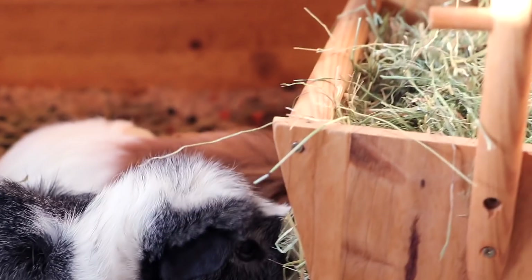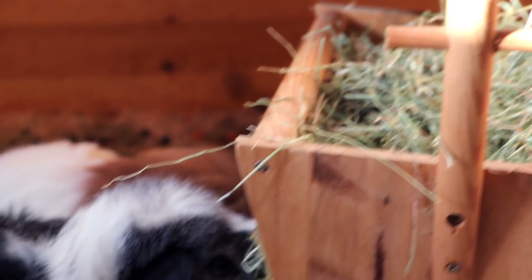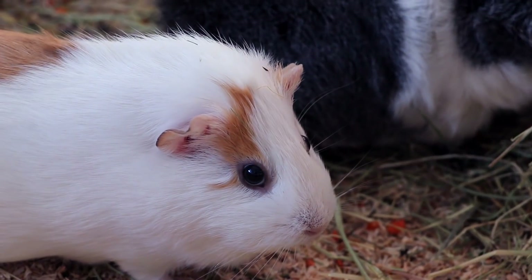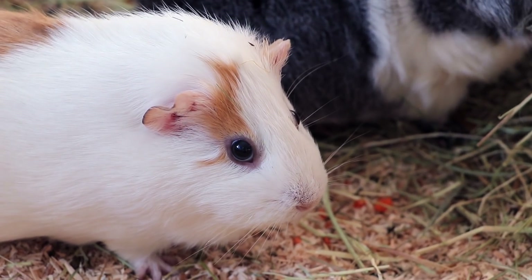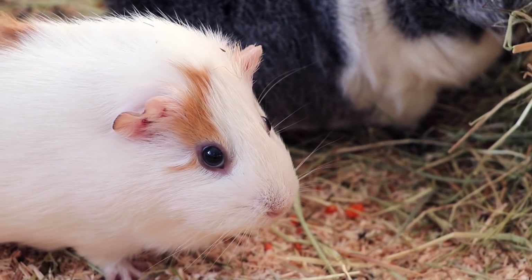I'm going to let the guinea pigs eat their hay. Gatsby, what's up? I think I just broke Gatsby!